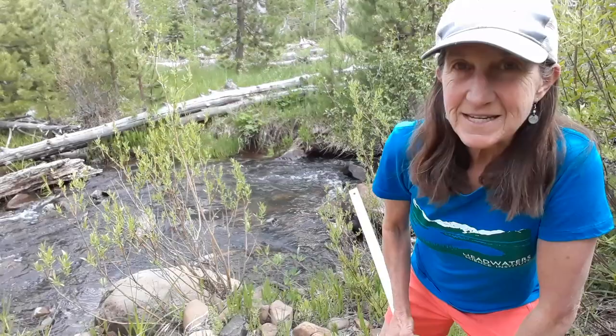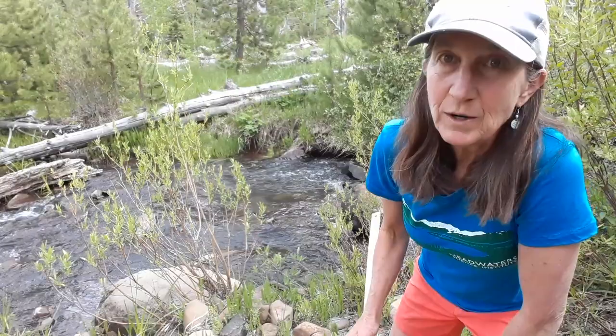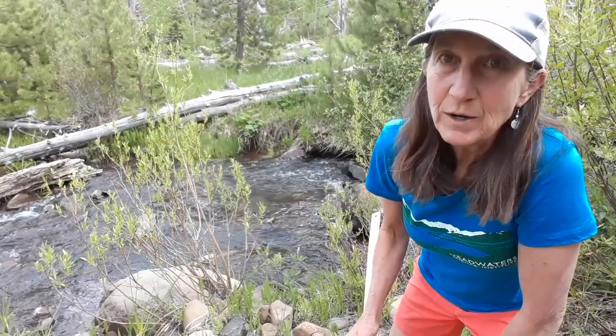I'm back at the creek from last week and I want to see if there are more macroinvertebrates in the fast moving water than in the slow moving water. I need to find a slow big pool to compare to right here. So right now I'm going to retest my speed and then I'm going to look for some bugs.